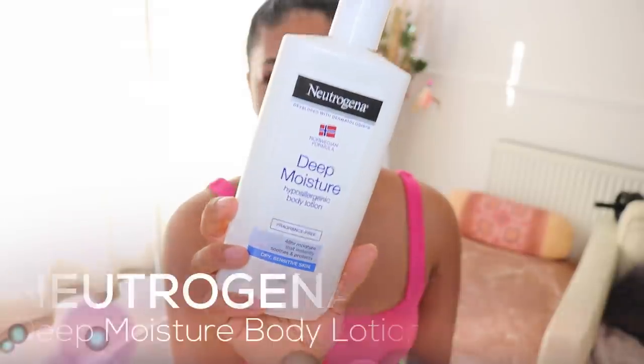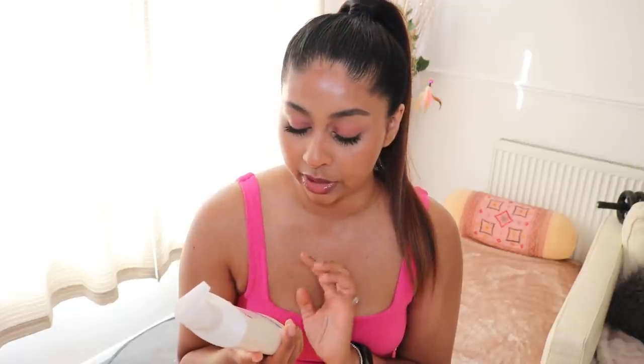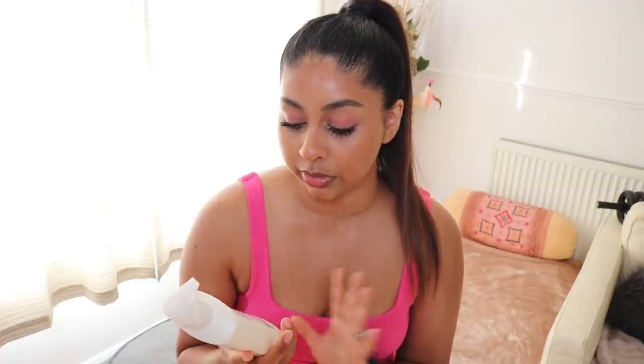My body gets super ashy and I used to get these grey circles on my lower legs when my skin was really dry. My sister got me onto the Neutrogena Deep Moisture Hypoallergenic Body Lotion — she has super sensitive skin and found it really good. It's fragrance-free, for dry sensitive skin, and claims 48-hour moisture. When I put it on in the evening I'm hydrated till the next evening, no need to reapply, and those dry circles on the back of my lower legs have completely gone.